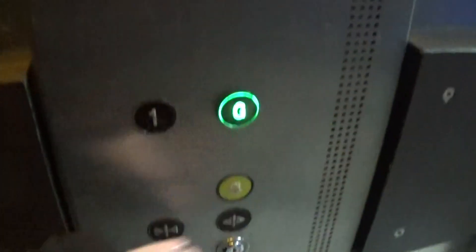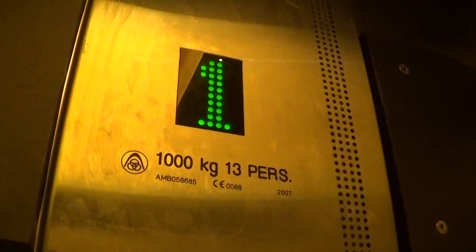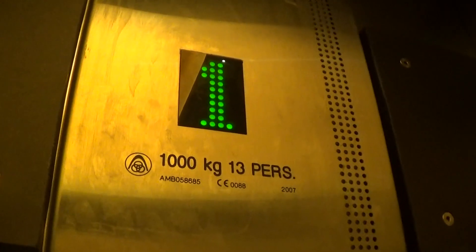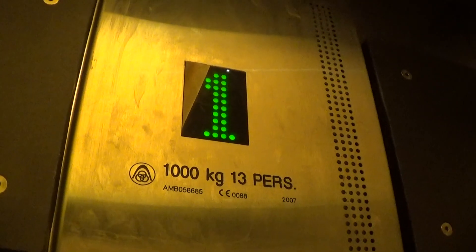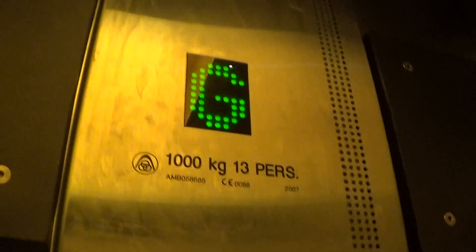Let's go back down to G. It's pretty busy. Look at how many you see here now. It's got the floor and the kit. The capacity is 1,000 kilos, 13 persons, built in 2007. Floor back down to G. It's got the voice. Now we can exit the elevator.